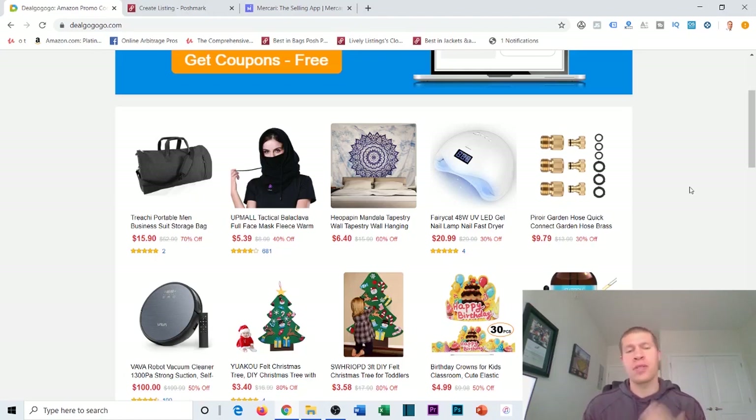Welcome to the video. Today I want to run you through another coupon website that you can utilize to make money flipping products directly from your laptop — getting them delivered to your apartment or house and then shipping them into FBA or listing them on other sites like Poshmark, eBay, and Mercari to make money with online arbitrage.